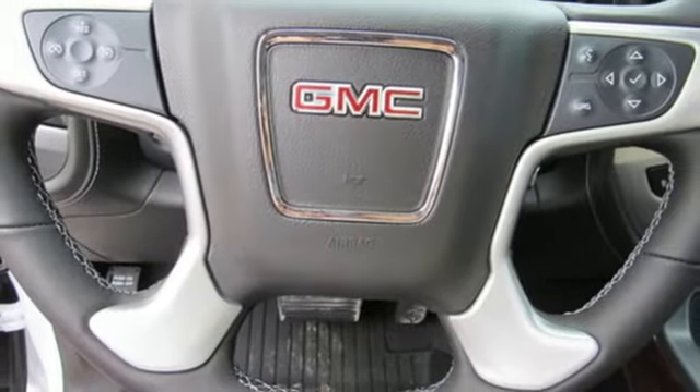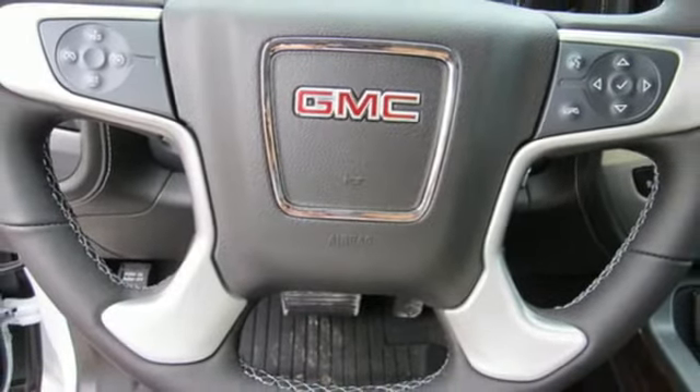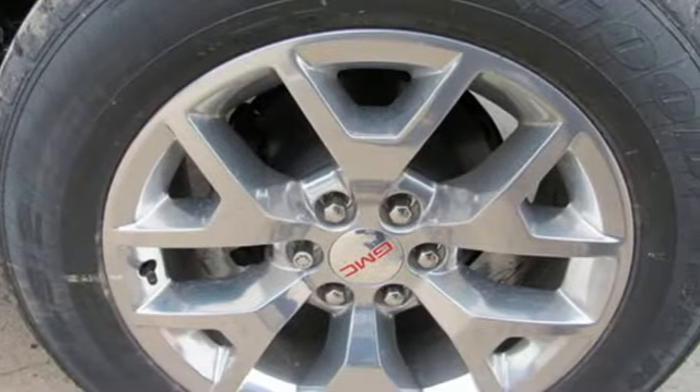Automatic transmission, active grill shutters, gas pressurized shocks, and power tilt down heated mirrors.